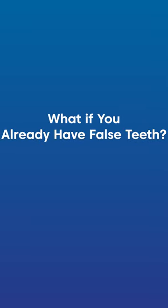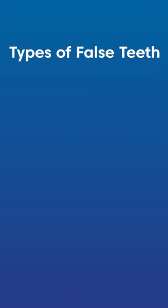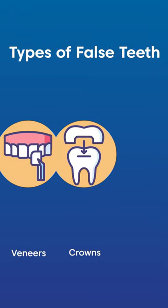What if you already have false teeth? There are a couple of types of false teeth. These include veneers, crowns, and implants.